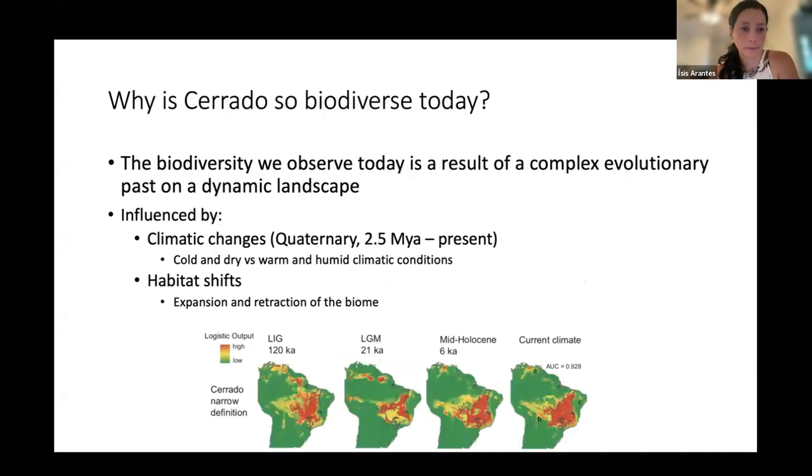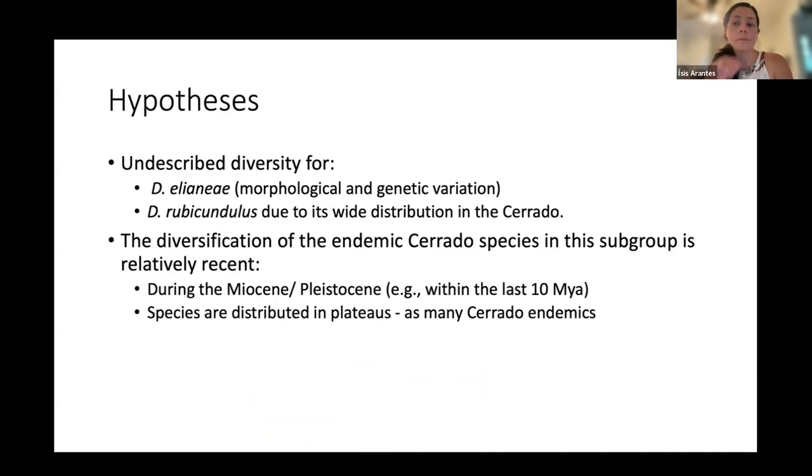For this work, looking at the complex taxonomy and the events that happened in the Cerrado, I have some hypotheses. I expect to see undescribed diversity for at least two species in this group: Dendroposophus eliani and Dendroposophus rubicundulus. I also expect the diversification of endemic species to have occurred during the Miocene and Pleistocene, around 10 million years ago, and that those species are distributed in the plateaus.